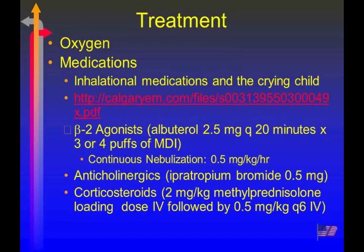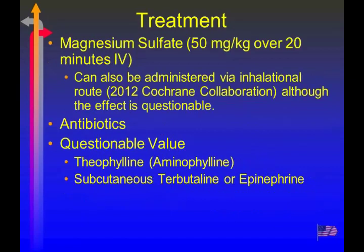Looking at corticosteroids: absolutely anyone in stage three should already have IV steroids on board with methylprednisolone — Solu-Medrol. Treatment with magnesium sulfate has also been shown to improve airflow, though not necessarily improve outcomes. The Cochrane Collaboration reviewed the studies and found magnesium works on smooth muscle to help it relax.